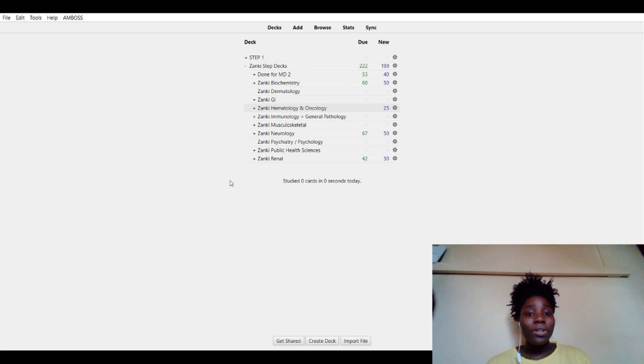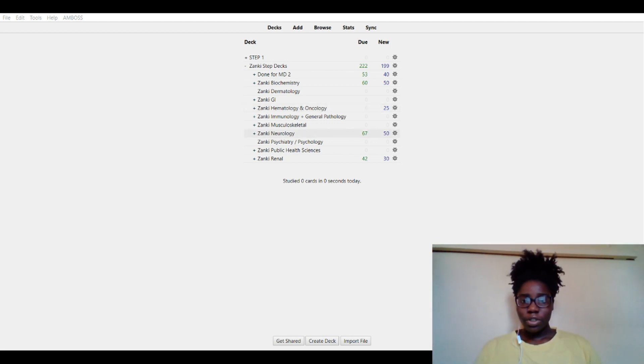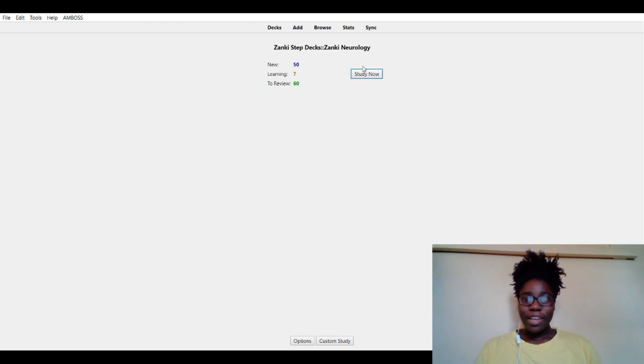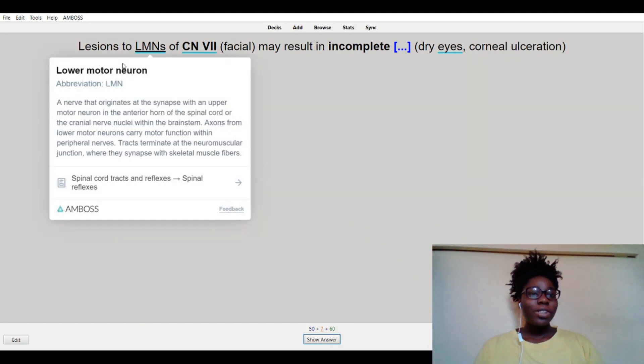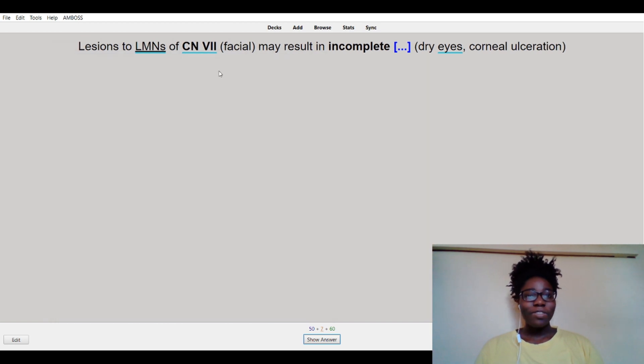If you want to get the add-on, it's on the Amboss website. Now let me show you a quick example of how I use Amboss. We're going to be doing a demo neurology card. I do neurology on a normal day but this is a demo. So the card reads: lesions to the lower motor neurone or cranial nerve 7 may result in incomplete — and then there's a blank.